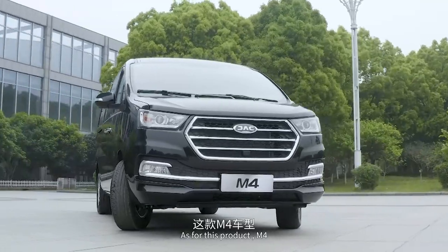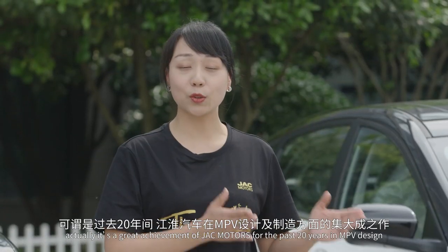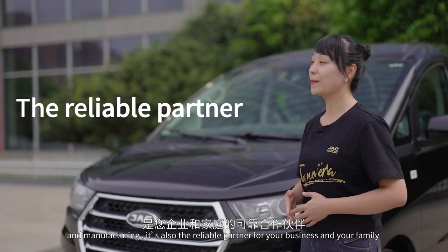As for the M4, it's a great achievement of JAC Motors for the past 20 years in MPV design and manufacturing. It's also a reliable partner for your business and your family.